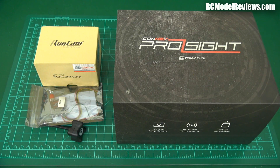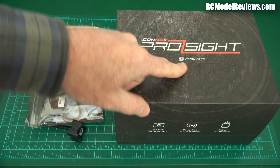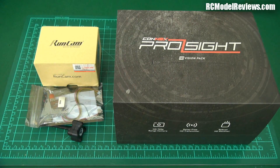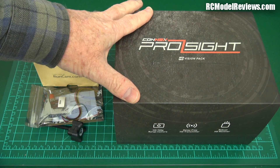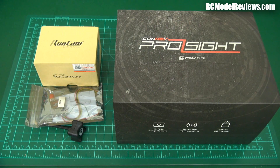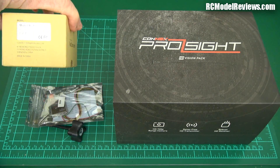Good day and welcome back to RC Model Reviews. Today in FPV, I'm looking at two systems. We've got the ProSight HD Vision Pack — this is high-def, not true high-def, it's 720p — but that's a damn sight better than a lot of the existing standard definition FPV video systems. I'm going to compare it to the best you can get out of standard definition FPV video, looking at the RunCam 16:9.